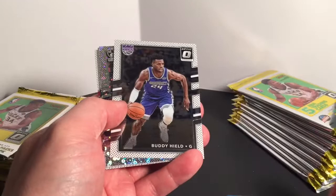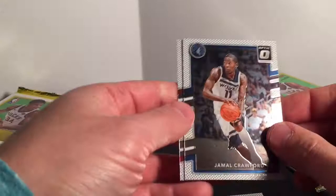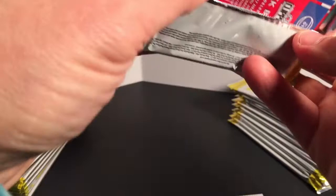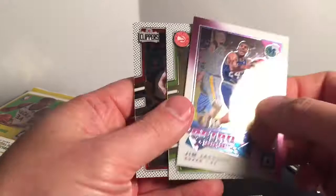Jordan Bell, Buddy Heald — this is the fast break parallel with these little spots. Jeremy Lin, Jamal Crawford, and Stanley Johnson. Bam Adebayo, Andrew Wiggins — 'All Clear for Takeoff,' this is a holo. Jim Jackson retro series, low print, and Patrick Beverly.